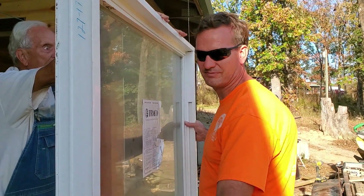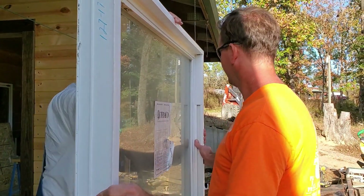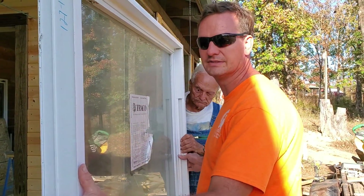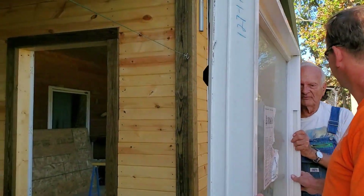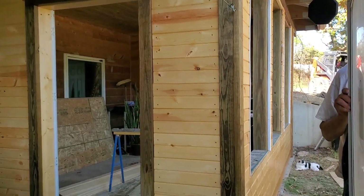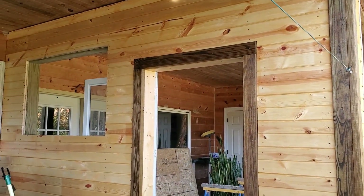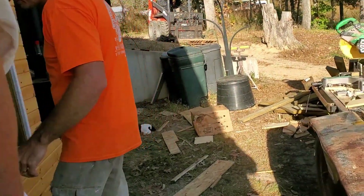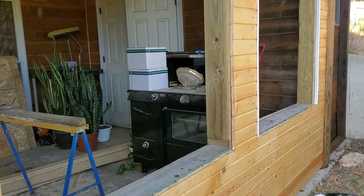I'm down here to help get some new windows set in this project they've got going on. The windows are a bit heavy for them to lift and we'll try to get them up there and set in place. Today Dugan spread some kind of sealer on the wood and it made things look nice.